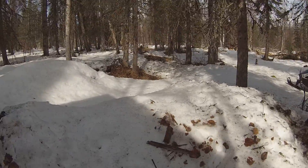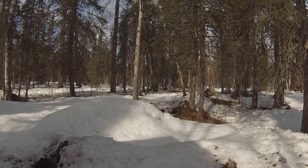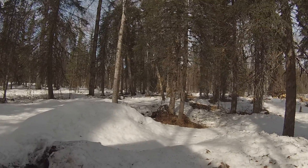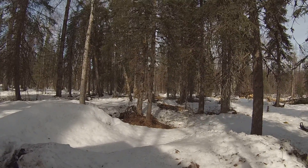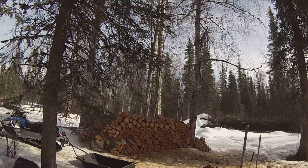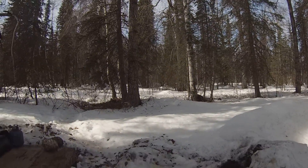Under these two big snow piles that you see right here is a ton of rotted wood left by the previous owner. Once this snow melts, all this wood under here has to be brought out to that pile and burned. So that's coming, but I have to wait for the snow to melt, obviously.